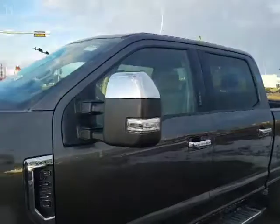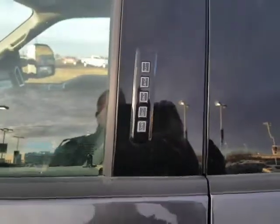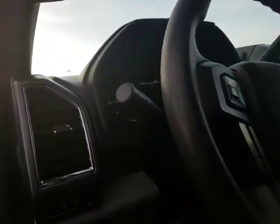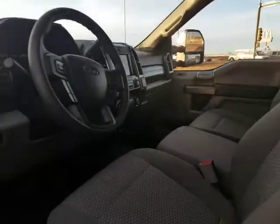It has the extendable trailer tow mirrors, which are absolutely huge, so it gives you all the room. You've got the programmable door code to get into the truck without the keys. It literally has 1,391 kilometers on it, so you might as well say it's a brand new truck.